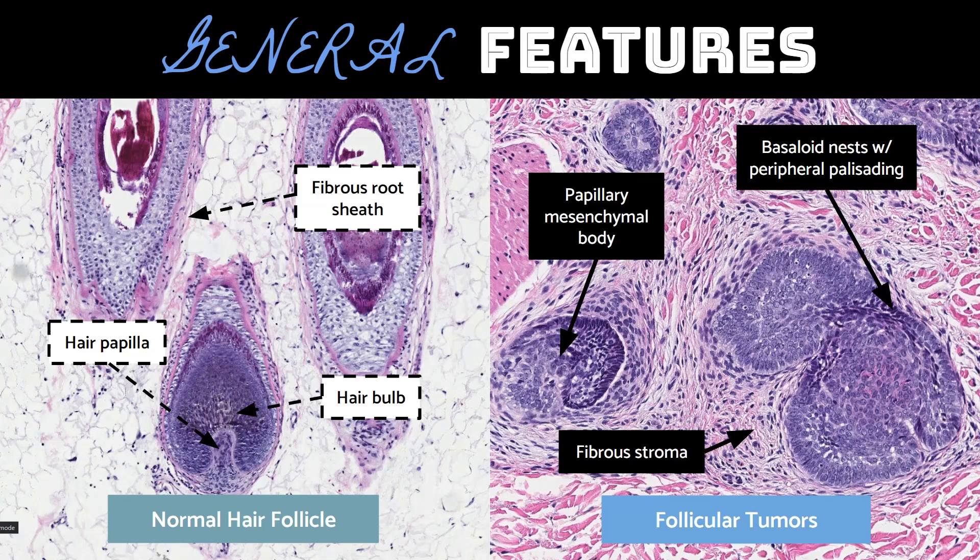Other features that may be present include keratin cysts, calcifications, and a foreign body type giant cell reaction to a ruptured keratin cyst. Because of the differentiation towards the bulb of the hair follicle, which is the germinative or proliferative portion, brisk mitotic activity and apoptotic bodies alone are not concerning features for malignancy.